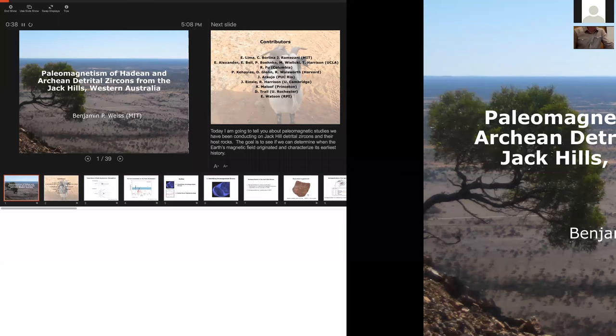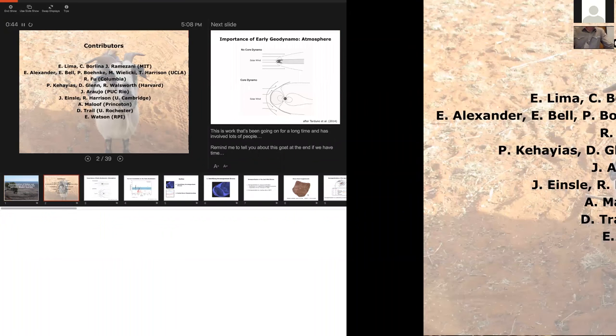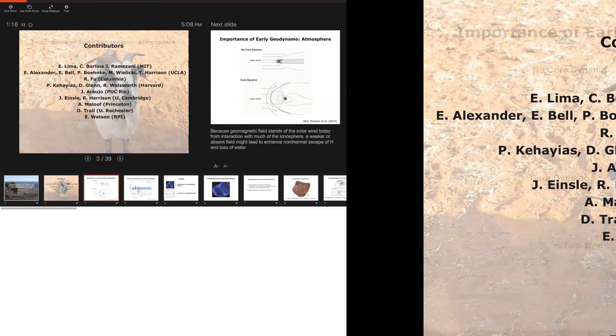The field originated and what was its early intensity — we've been working on this for a long time. John mentioned my 2012 field trip, actually my first one since 2001 as a graduate student. My first NSF proposal in 2003 was on this topic, and a lot of different people have contributed. Everyone here has a unique role in this project, and it's not even a complete list. A few of these people are in the audience: Rob Coe, my new graduate student Kawai Borlina, Nick Swanson-Heisel, and Beth Ann Bell from UCLA, who is working on the microprobe.